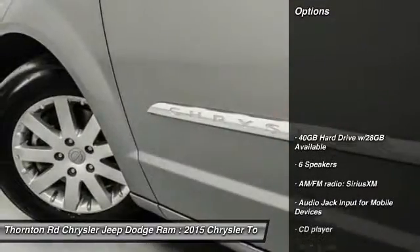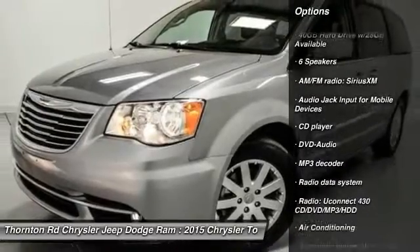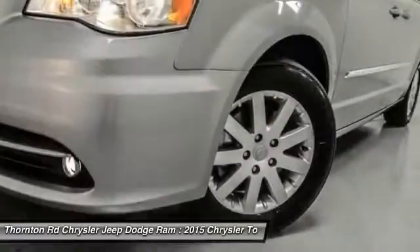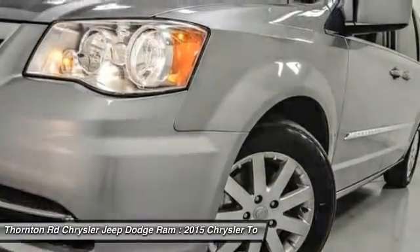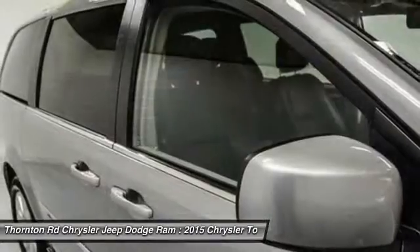Here are some of this vehicle's great options: traction control, dual airbags, power steering, air conditioning front, hard disk drive media storage, four-wheel disc brakes, universal garage door opener, fog lights, compass, power windows.